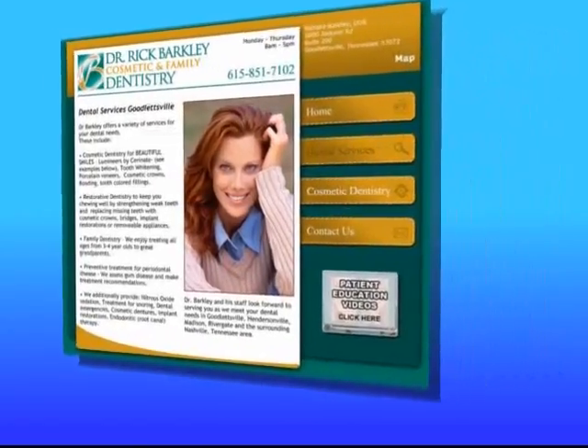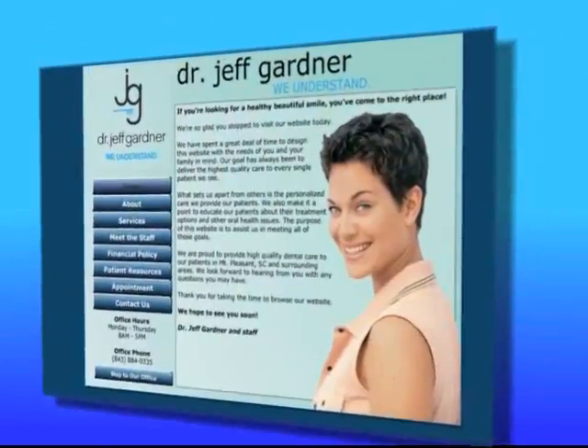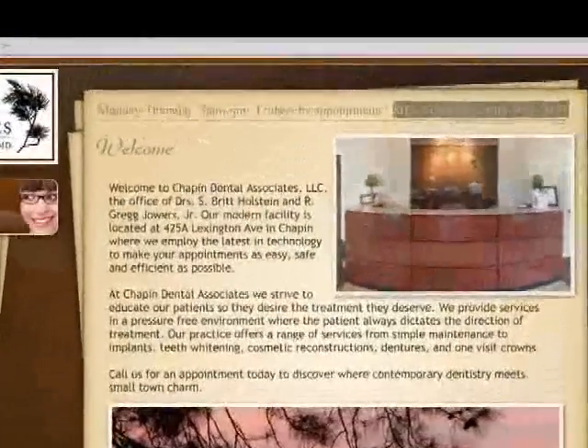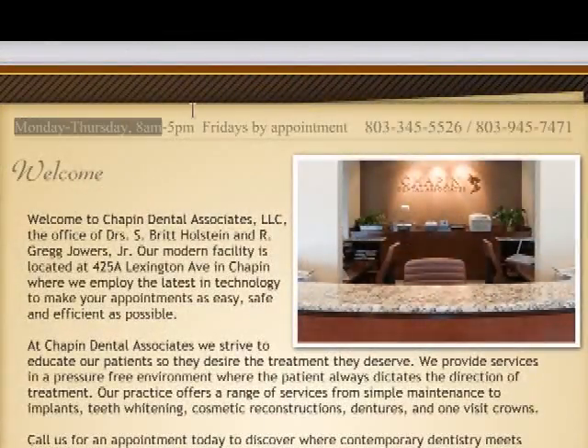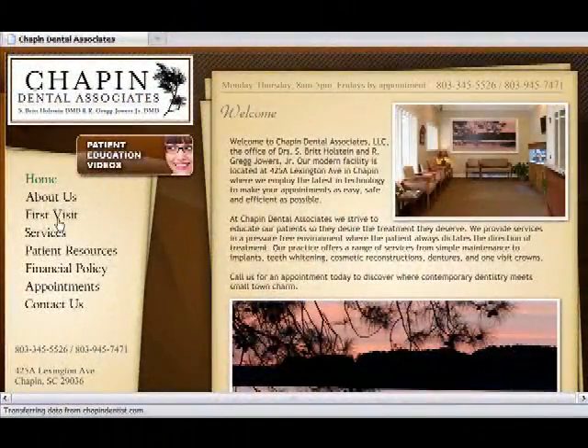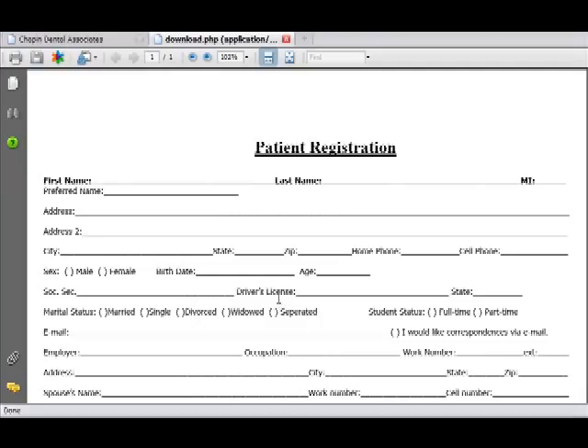We build websites that work, customized specifically for your practice. Now you can have a website that is easy to navigate, where your clients have access not only to your phone number, operational hours and services — they can also fill out registration information before coming to your office.